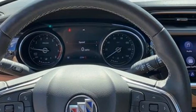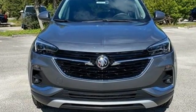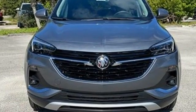Imaginative luxury for the real world. That's today's Buick. You'll never know until you try — test drive it today.